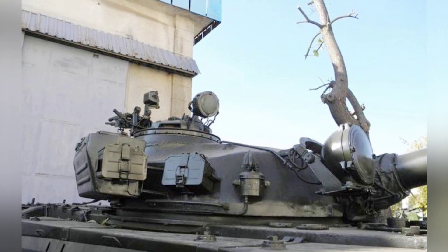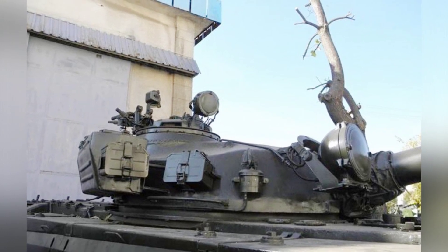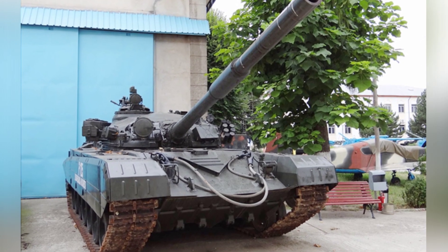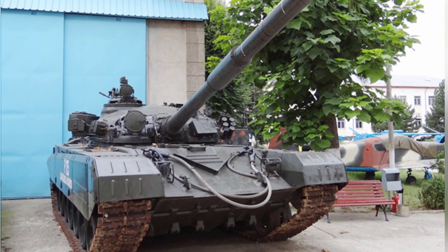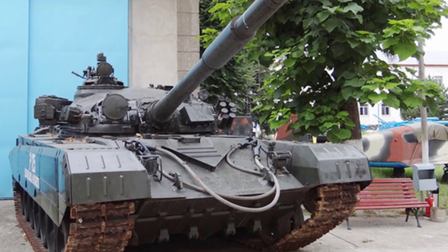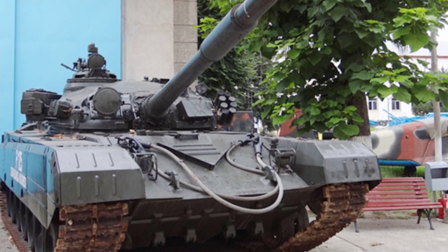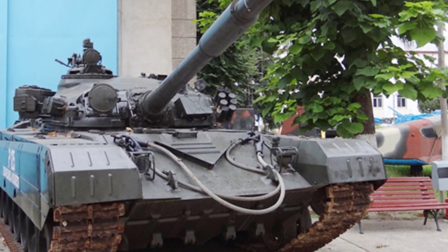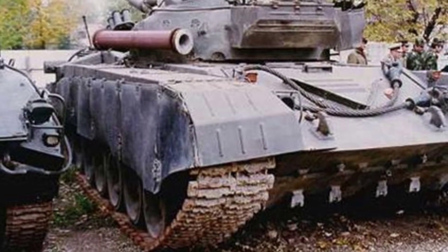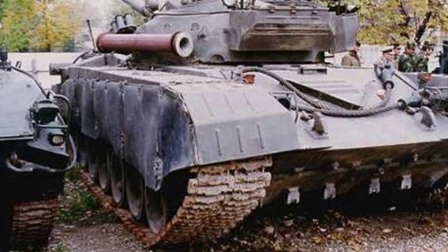The TR-125 tank had an extended chassis reaching a length of 7.9 meters and was slightly heavier than the T-72. The engine was changed to a 900-horsepower 8VSA-3 diesel engine, and the suspension system replaced the 6 pairs of road wheels with 7 pairs of road wheels, still using torsion bar suspension. The sides were covered with skirts to protect the upper part of the tracks.